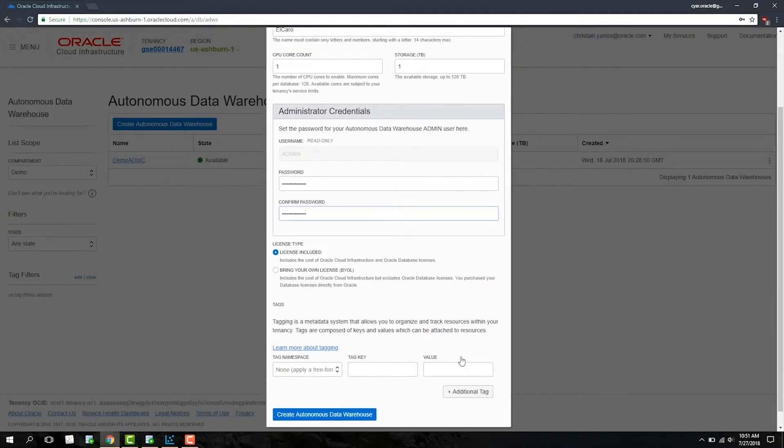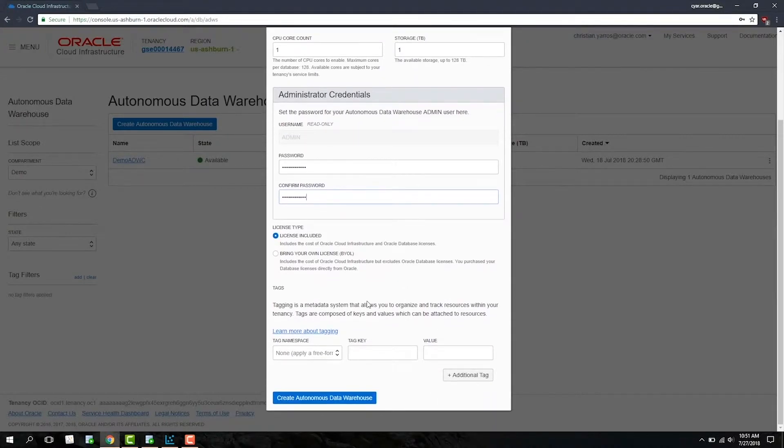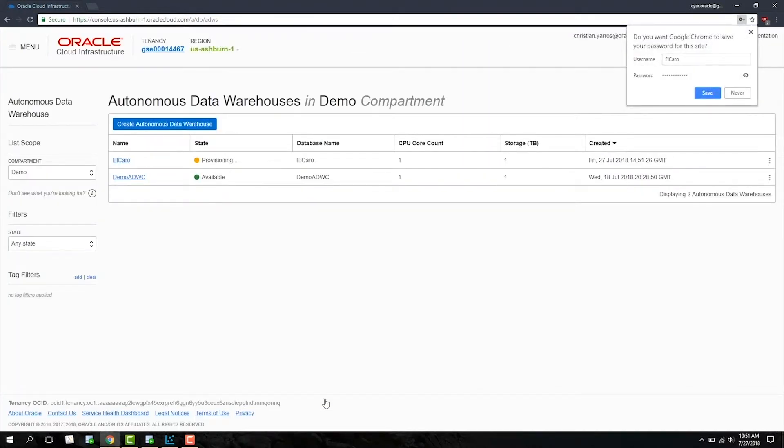You also have the option to bring your own license. Once you're done, hit Create Autonomous Data Warehouse, and your Autonomous Data Warehouse will be provisioned in anywhere from 30 seconds to a minute.